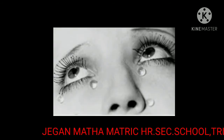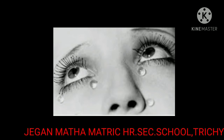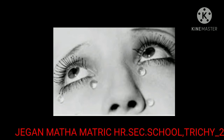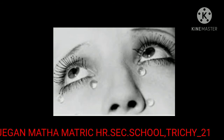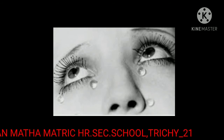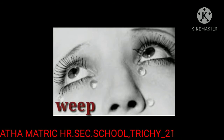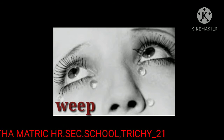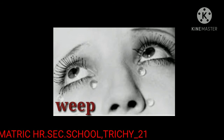Now, look at this girl. She sheds tears. Shed tears is called weep. Weep means to shed tears. The spelling of weep is W-E-E-P, weep.